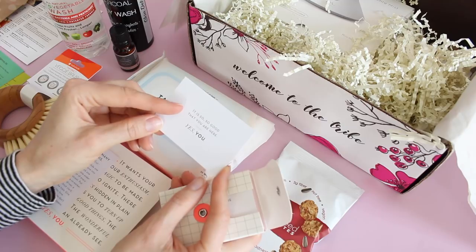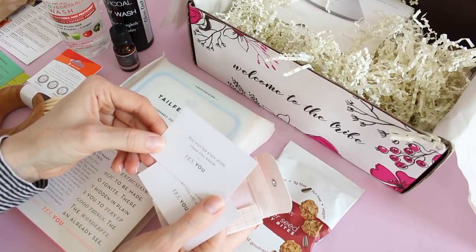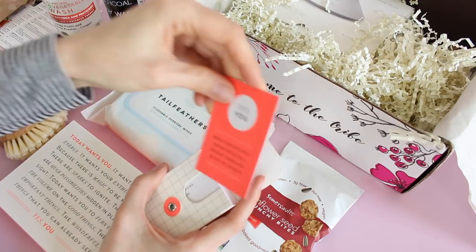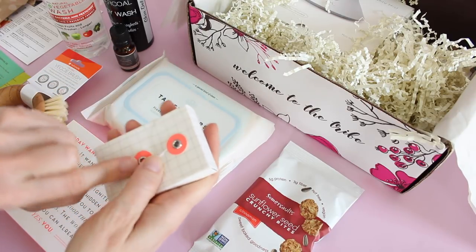One card says 'It is so, so good that you are here. Yes, you.' Another one says 'You matter even more than you know.' This is a fun idea. I love stuff like this and Bombay and Cedar seems to find really cool products — this is typical for them.